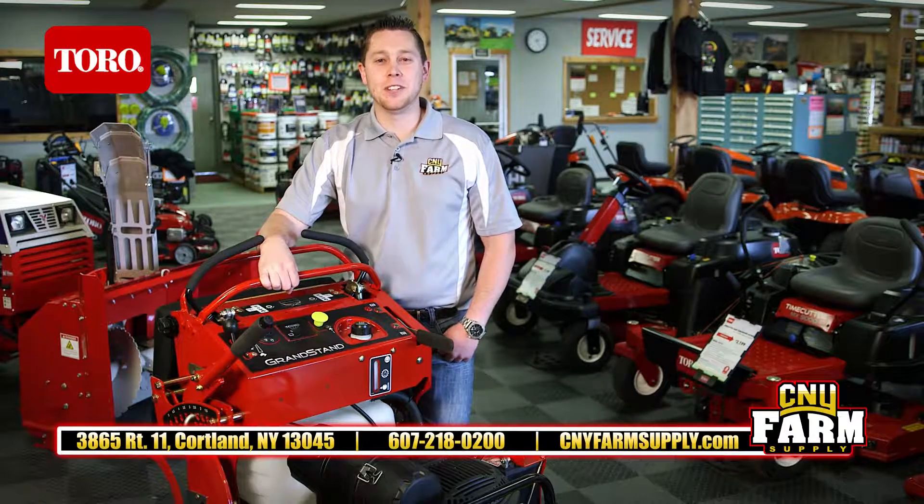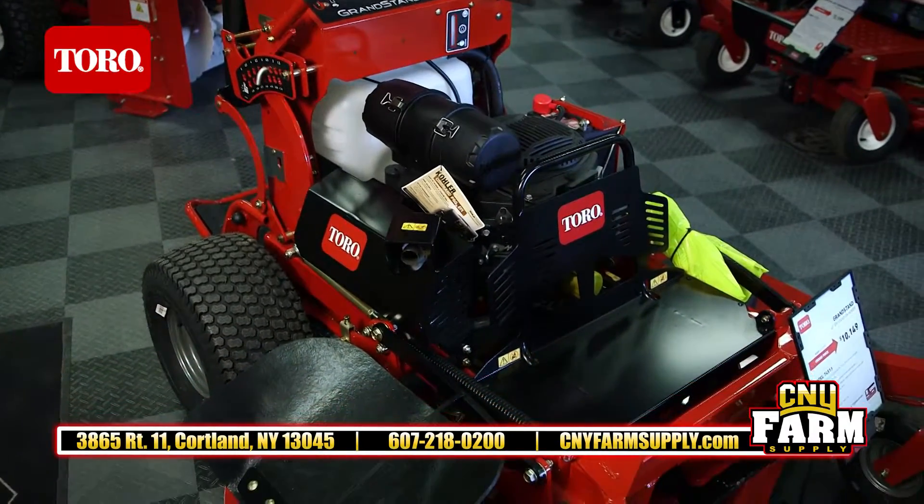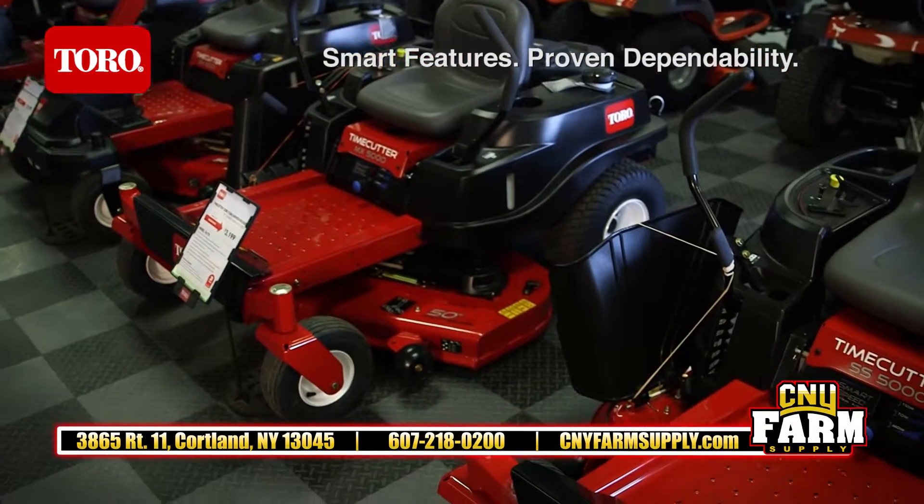I'm Eric at CNY Farm Supply in Cortland, inviting you to stop in and visit our power equipment showroom. We carry the full line of Toro products, from the electric handheld power tools and push mowers to Toro's residential zero turns.